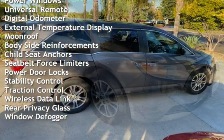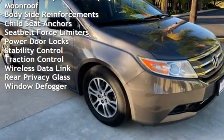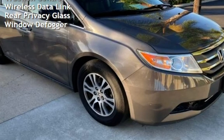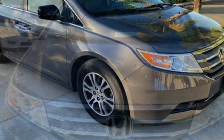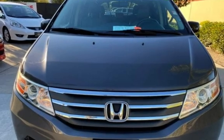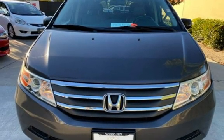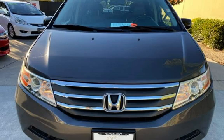Power steering, power windows, universal remote, digital odometer, external temperature display, moonroof, body-side reinforcements, child seat anchors, seat belt force limiters, power door locks, stability control, traction control, wireless data link, rear privacy glass, and window defogger. The Honda Odyssey EXL.